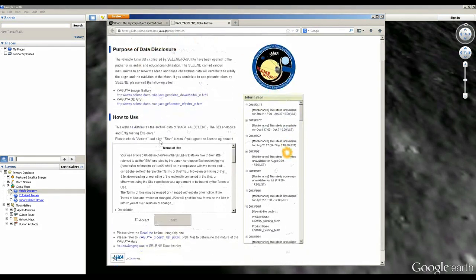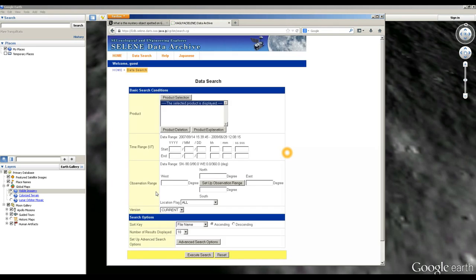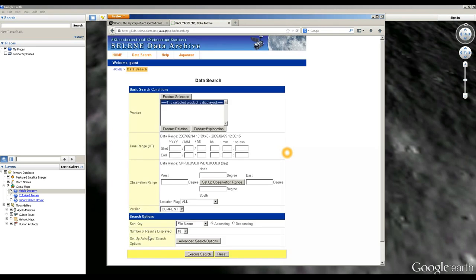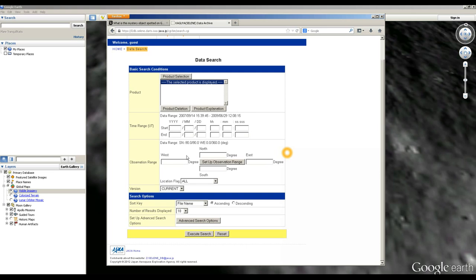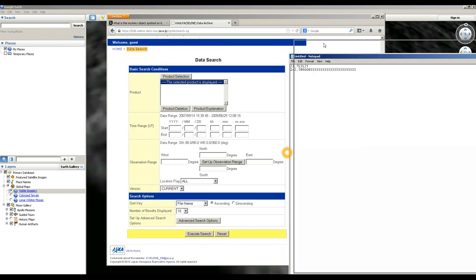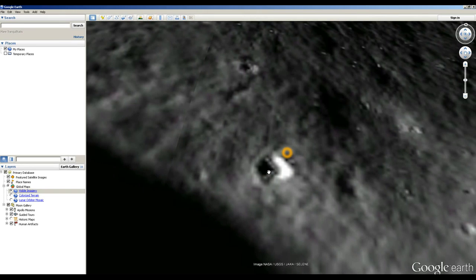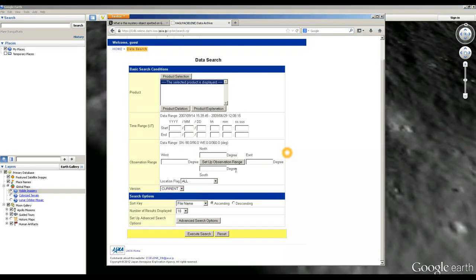You can go to the website for Selene and go to its data archive and download the images yourself. I've got the website right here. What we can do here is specify an observation range — an area on the moon that we want to see. This applet is going to search for all the images that Selene has taken within the range I specified. I've translated the coordinates for this crater into a sensible format, and into a degree decimal format that this applet accepts.